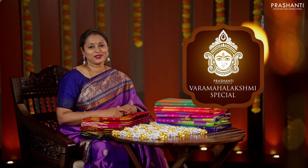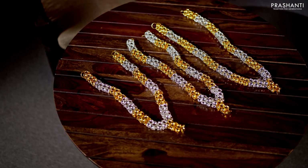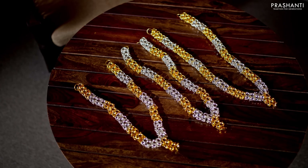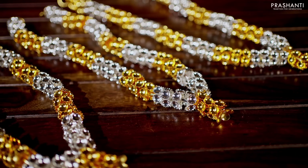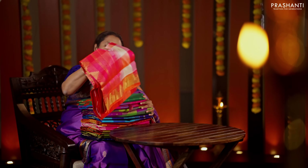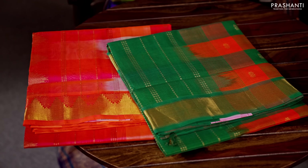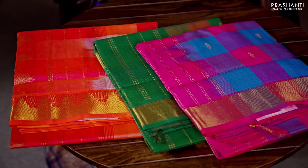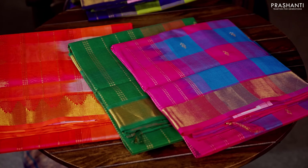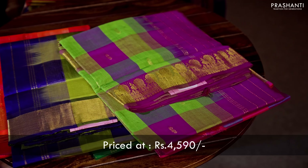We welcome you all to the Varama Lakshmi Special Edition 2. From Vetri, we have these beautiful German silver malas in three different sizes — 12 inch, 14 inch and 16 inch. These are German silver with gold and silver polish, priced between ₹1,150 going up to ₹1,500. We also have beautiful and festive Palumparamam checks — kattams in silk cottons, in very different, festive and vibrant colours for this festival season. All these sarees are priced at ₹4,590.